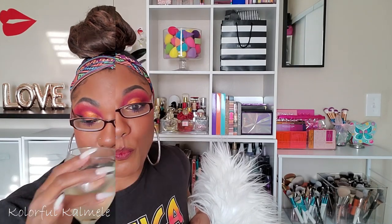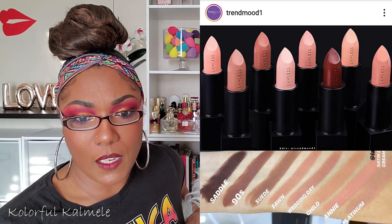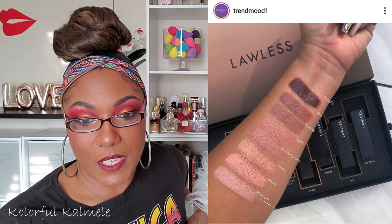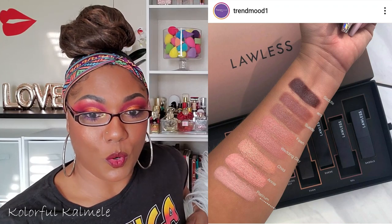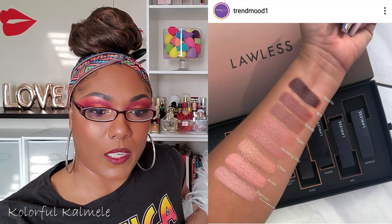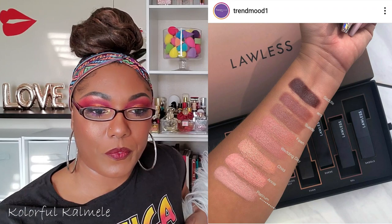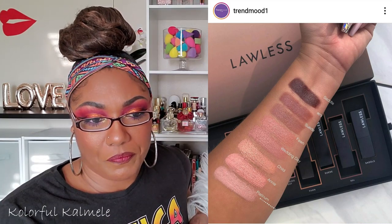Let's go ahead and move on to Trend Mood. The first thing I see is some lipsticks from Lawless — Satin Luxe Classic Cream Lipsticks. They look nice, but not too many shades I could use. They're free of lead, parabens, mineral oil, retinol palmitate, and synthetic fragrances, infused with nourishing oils, waxes, and vitamin E, in eight shades. They're available today at Lawless and Sephora. I don't see any price — I'm not that familiar with this brand, so I'm not getting any of them.